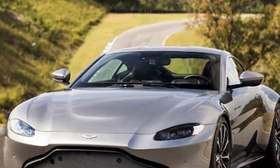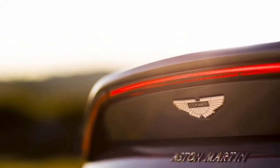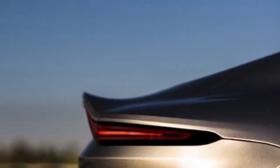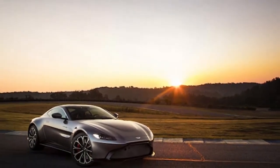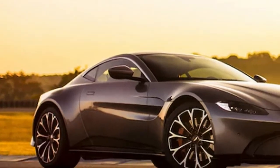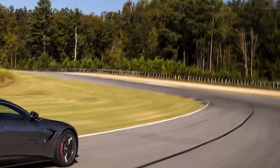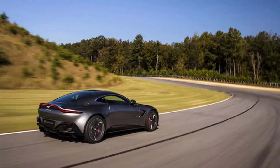At 100 miles per hour, says Paul Fleming, the Vantage develops about 22 pounds of downforce on the front axle and 66 pounds at the rear. The 2019 Aston Martin Vantage is available for sale now in the United States, priced from $149,995. The first cars are expected to arrive stateside in the third quarter of 2018.